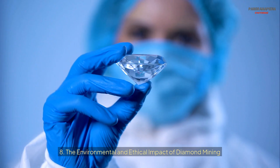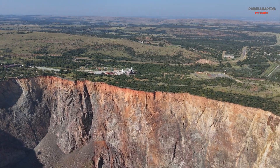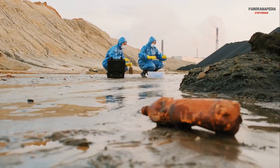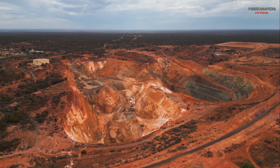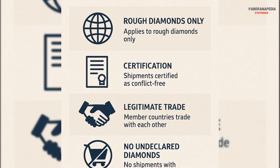Eight: the environmental and ethical impact of diamond mining. Diamond mining has significant environmental and social impacts, including habitat destruction, water pollution, and labor issues. However, the industry has made strides in recent years to address these challenges. Initiatives like the Kimberley Process aim to prevent the trade of conflict diamonds.